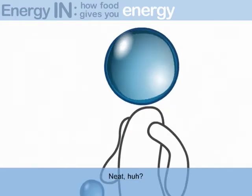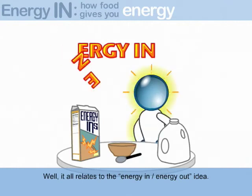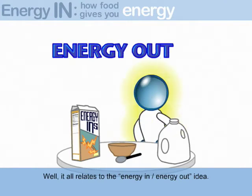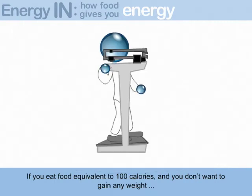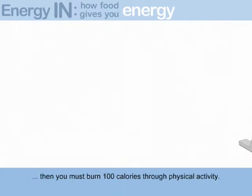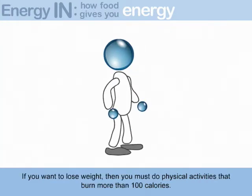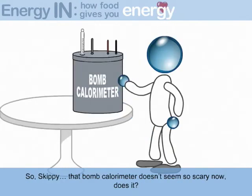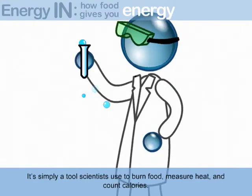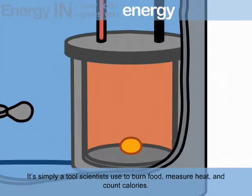Neat, huh? You want to know why this is important? Well, it all relates to the energy in/energy out idea. If you eat food equivalent to 100 calories and you don't want to gain any weight, then you must burn 100 calories through physical activity. If you want to lose weight, then you must do physical activities that burn more than 100 calories. So, Skippy, that bomb calorimeter doesn't seem so scary now, does it? It's simply a tool scientists use to burn food, measure heat, and count calories.